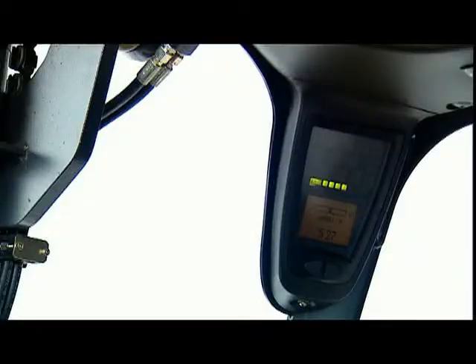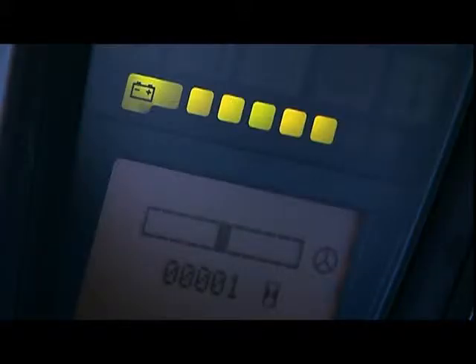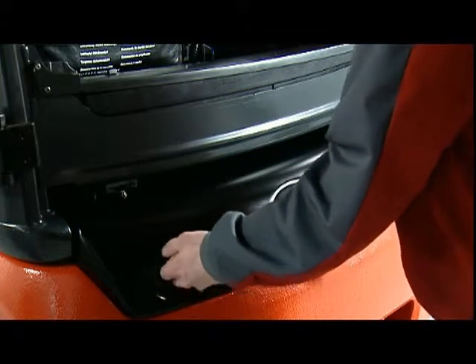An industry first is the Linda battery discharge display, which precisely indicates the battery charge level. Excessive discharging is therefore avoided and the battery life is extended.